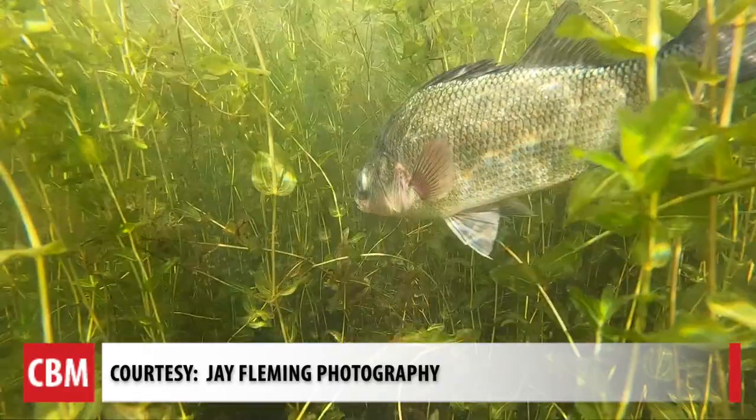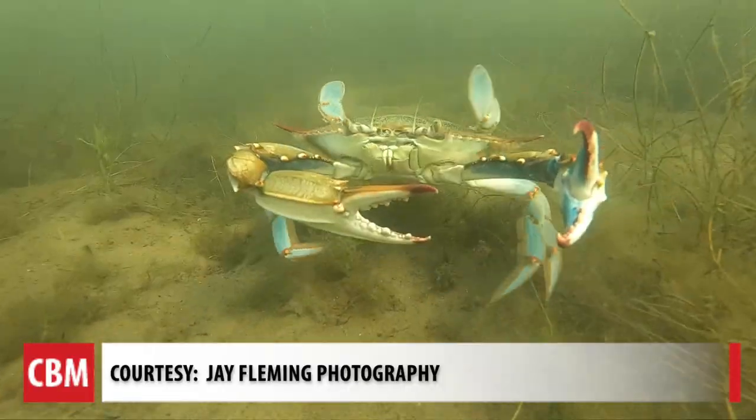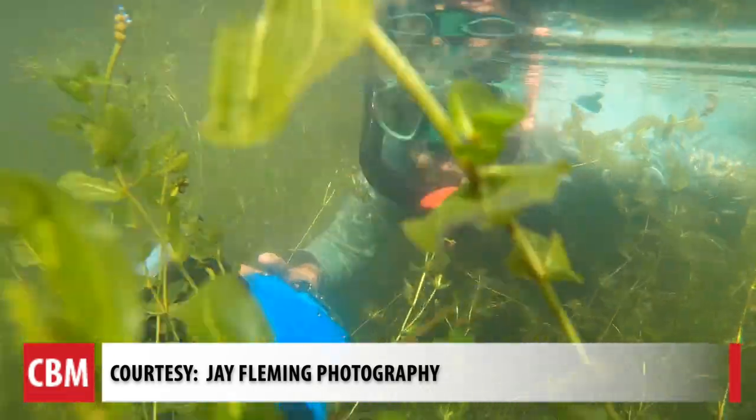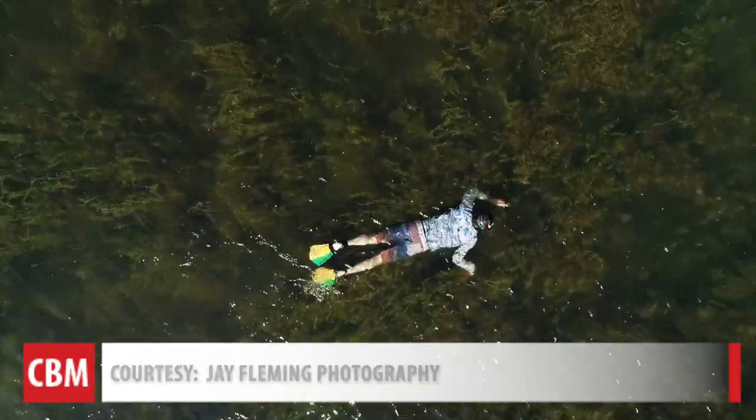The underwater video shows the fish and crabs swimming in the grass. It gives me the ability to show people what the river should look like and what the river used to look like.